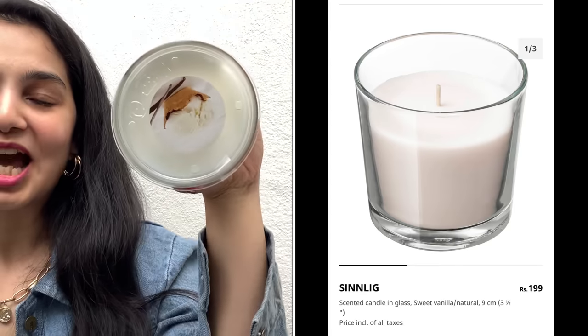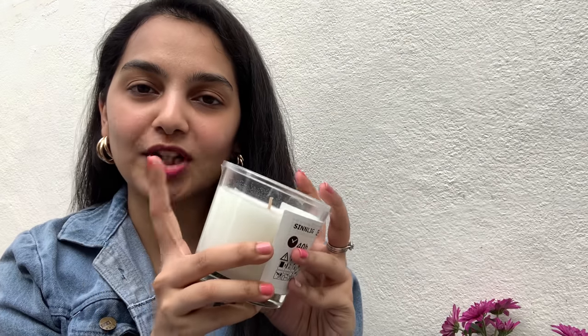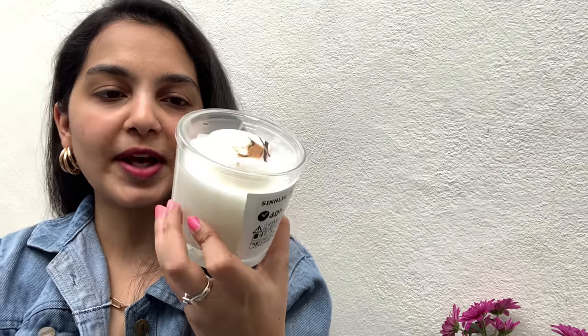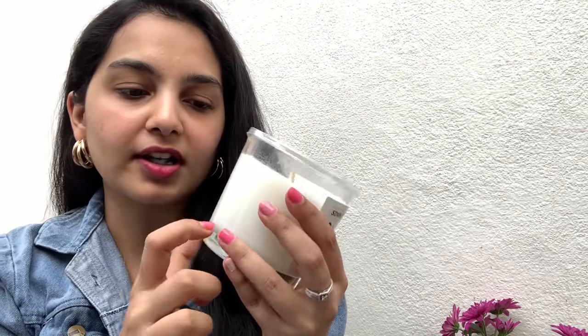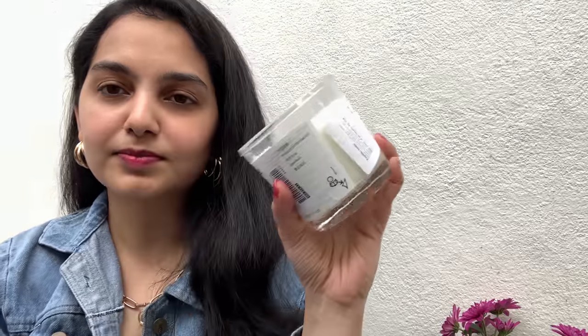Then we have something from my most favorite section — scented candles. I got this vanilla scented candle and it smells so heavenly. It was priced at only 199. They had a lot of other scents — green apple, raspberry — but vanilla is an OG so I had to get it. The packaging looks very royal; it's made of pure glass and is very classy. If I remove these stickers it would look really elegant, and for 199 this entire huge candle is a great deal.